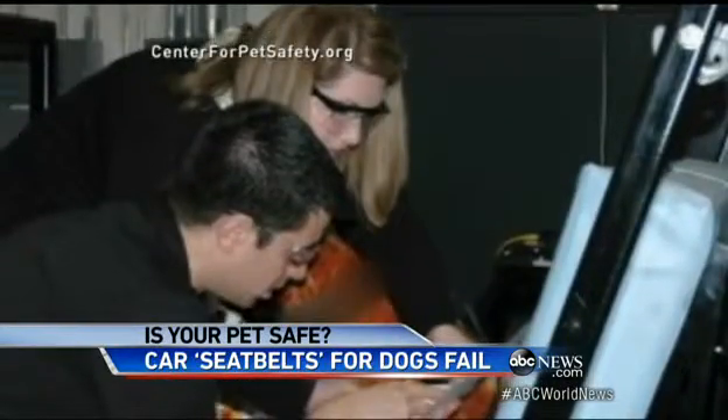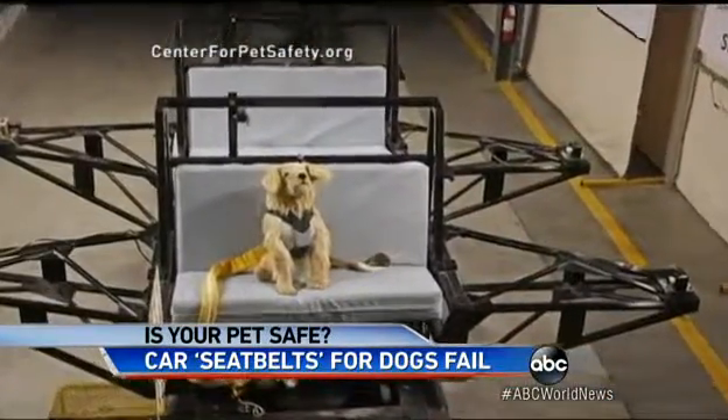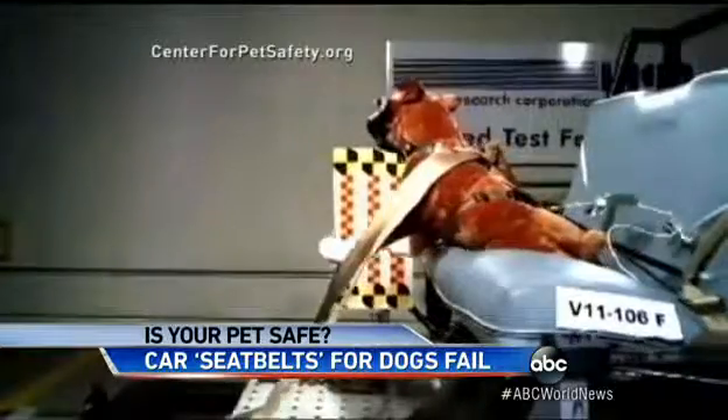For the last several months, the Center for Pet Safety has been using a third-party test lab to see how the restraints on the market actually work — a dummy dog wearing several different versions.